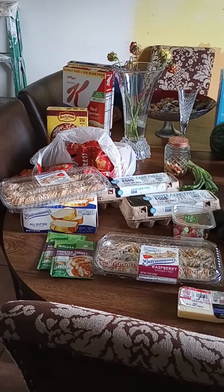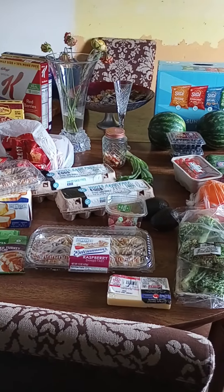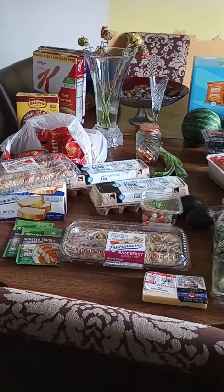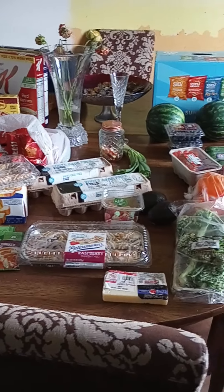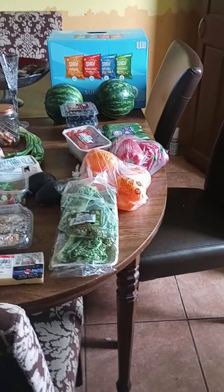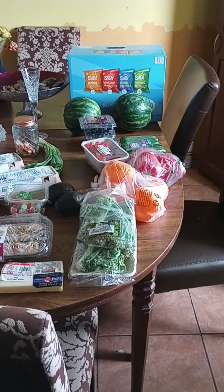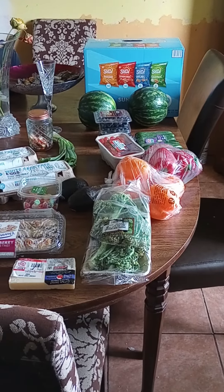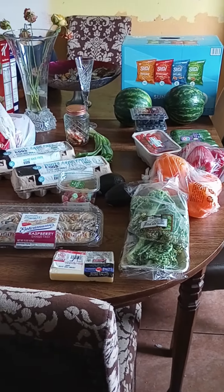Hello and welcome to Ruby Savings. This video is part two of part one. I filmed in the store as I was going through looking at deals and putting things in my basket. I appreciate everyone that takes the time to look at my videos. I'm sure that you're enjoying them as much as I am making them, as well as I enjoy looking at other people's videos.